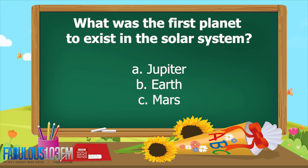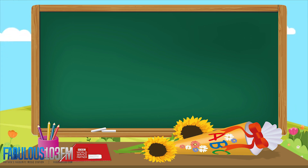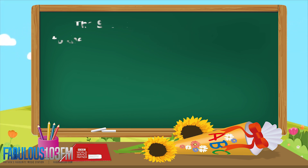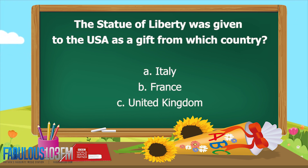Second question on Friday: what was the first planet to exist in the solar system? Was it A, Jupiter; B, Earth; or C, Mars? And the correct answer is A — Jupiter. Jupiter is the oldest planet in the solar system.